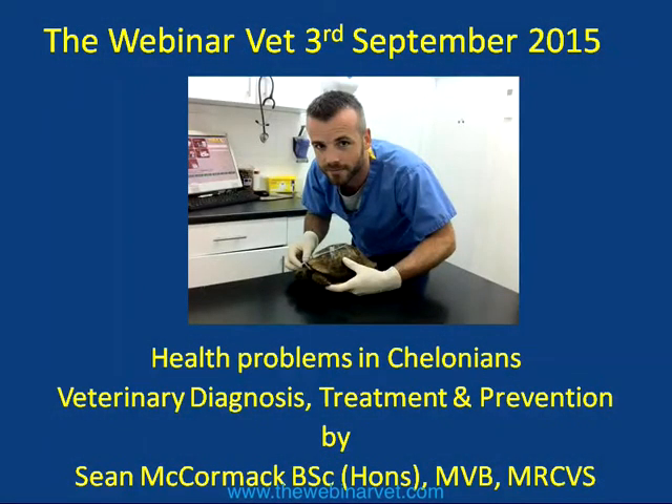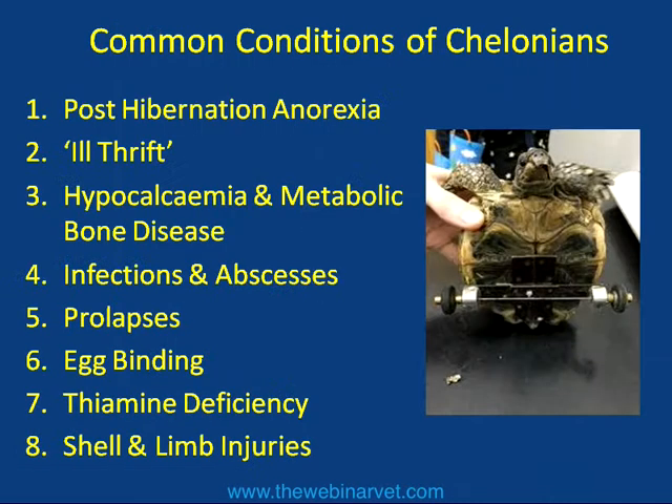Welcome everybody and thanks for joining me tonight to talk about health problems in Chelonians, which are tortoises and turtles. Some of you may have joined the pet webinars a few months back where I did a similar topic, but I'm going to try not to do the same lecture. I'll try and go into more detail pertaining to veterinary treatment of these animals, how to diagnose common problems, and offer advice on husbandry and nutrition to owners.